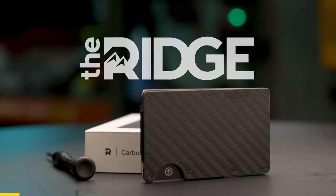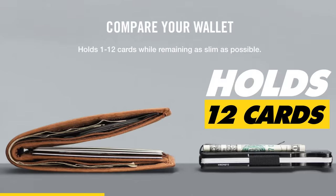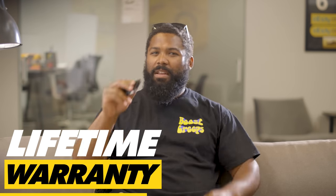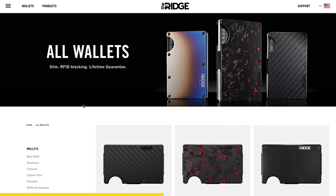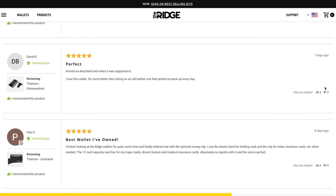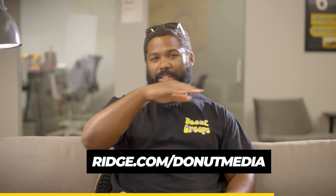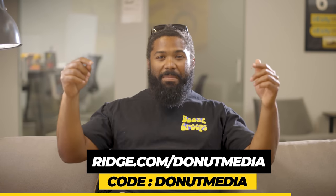Thanks to Ridge Wallet for sponsoring today's video. Say goodbye to that awkward bulge in your back pocket. Say hello to the Ridge Wallet. It's sleek, industrial, and designed to fit comfortably in your front pocket. It can easily hold up to 12 cards with room for cash. The durable exterior means the wallet comes with a lifetime warranty, so you can carry this wallet for life. Plus, it has RFID blocking technology which protects you from digital pickpocketers. Now you know why they have 40,000 plus five-star reviews. Get 10% off today with free worldwide shipping and returns by going to ridgewallet.com/donutmedia using the code donutmedia, or the link in the description. Now back to the show.